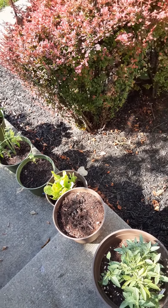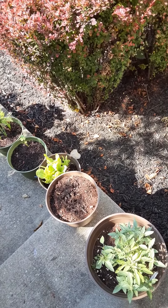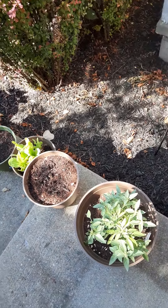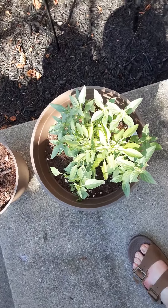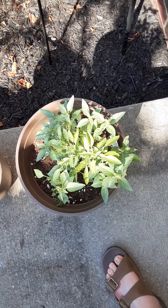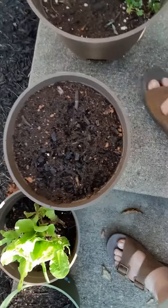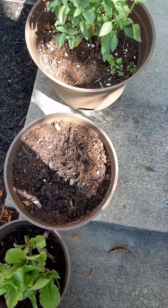Hi everyone, this is Niecy with Our Treasure Home, part two. This is what's going in the front. I've had to trim it again — that's like the fourth or fifth time I've gotten stuff off of the lemon basil. So I think it's time to replant something in that one.